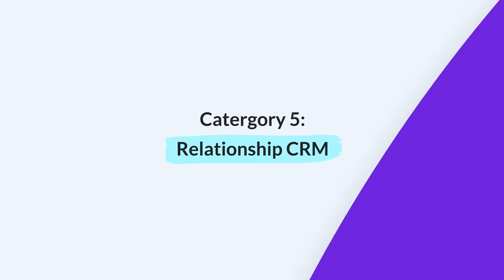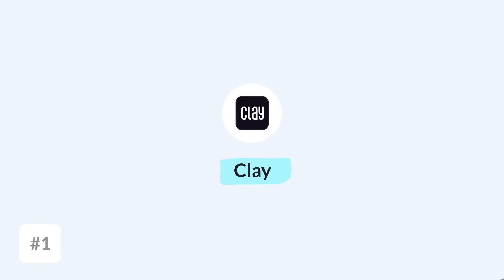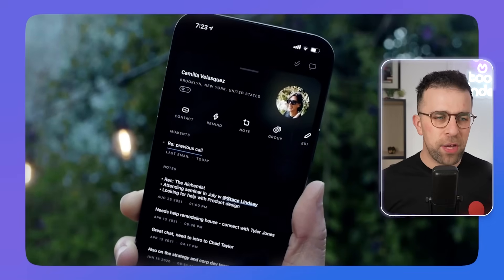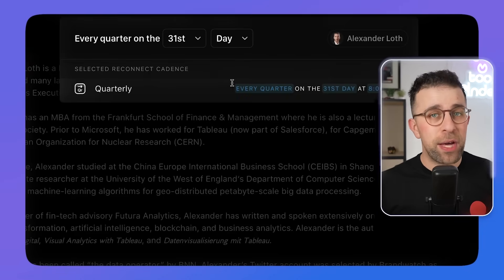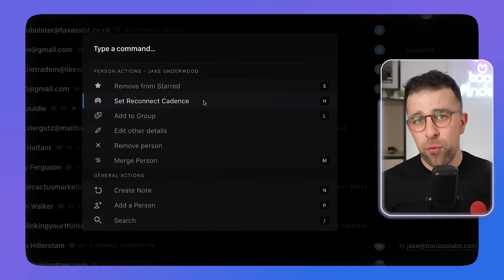Finally, number five is a relationship manager. This isn't dating — not Tinder — but software that takes all your relationships through LinkedIn and your messages and keeps a tally so you can keep your contacts engaged. And this isn't just for salespeople. I personally use a software called Clay. It allows you to see all your LinkedIn contacts and will resurface them when you haven't interacted with that person in a while. I like to keep in touch with a lot of people, and you can even leave little notes for yourself. I believe Lunar also has a relationship feature, and a lot of people use Notion manually to track their relationships.